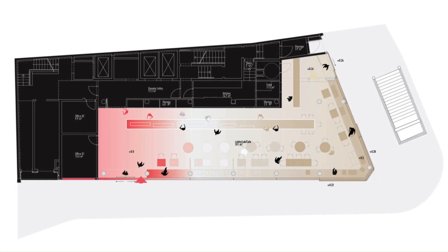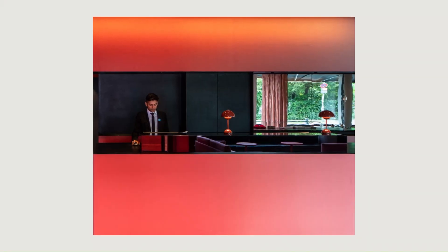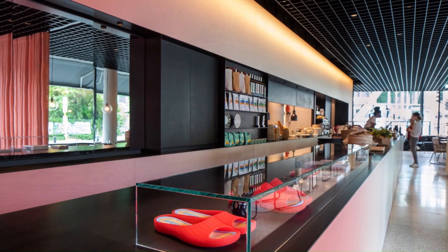Alongside the hotel lobby, the ground floor of the building originally included a separate commercial space. Camper approached MVRDV and Gra Architectos to design a new concept for a lobby, retail showcase for Camper shoes, and restaurant that would better align with the brand's strong design reputation.